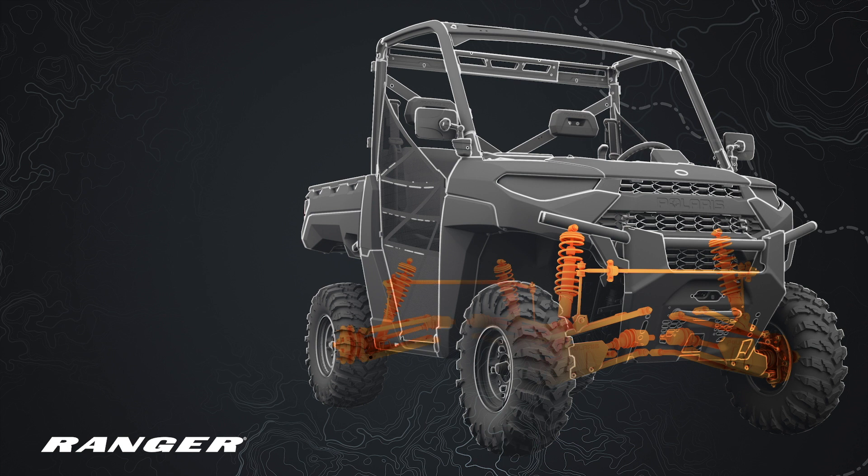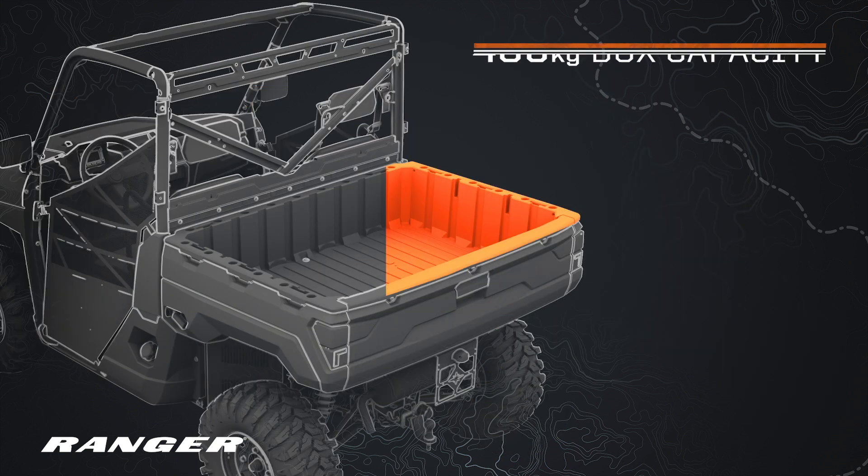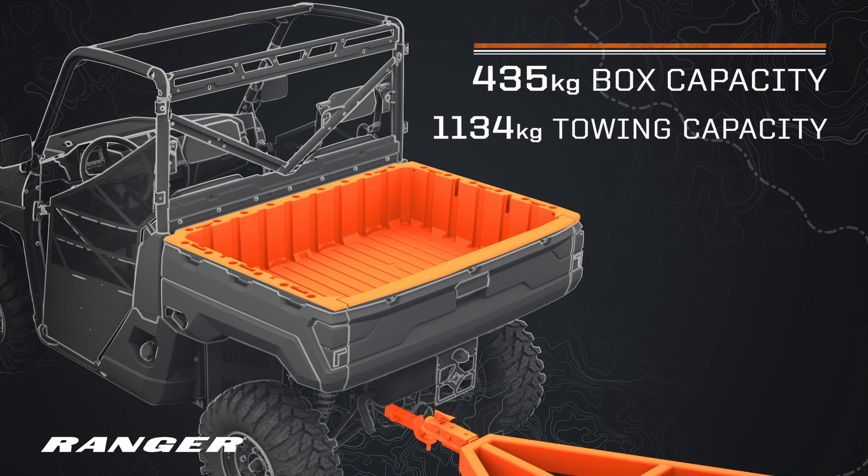Then, you need as much capability as you can get, like industry-leading clearance, travel, and speed, along with the biggest box capacity and the highest towing capacity.